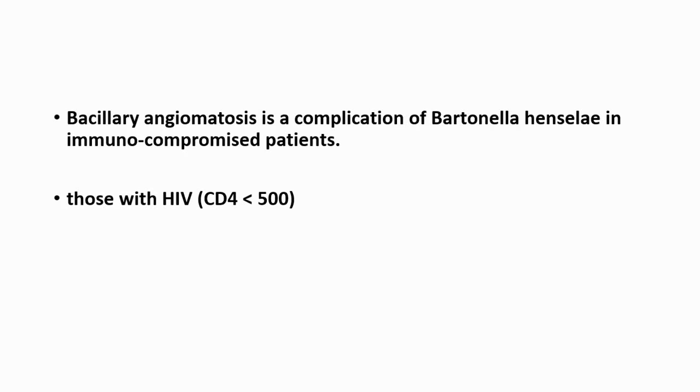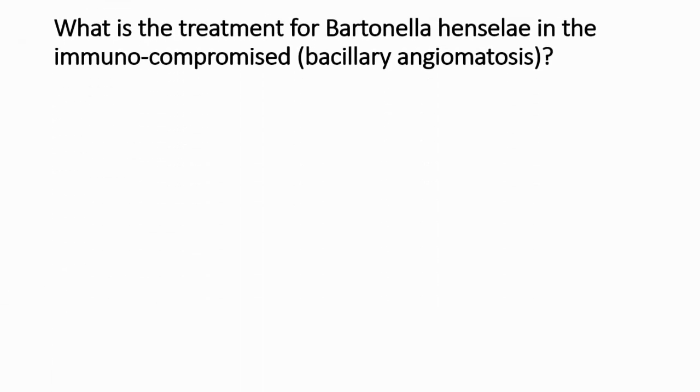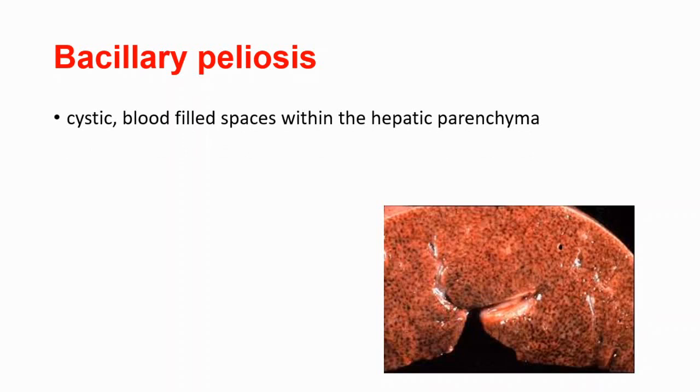In HIV patients, if you have less than 500 CD4 cells, you are most likely to get this infection. The treatment for patients who have bacillary angiomatosis is generally doxycycline. There is another complication called bacillary peliosis, which refers to cystic blood-filled spaces within the hepatic parenchyma. You are seeing bacillary peliosis on the hepatic parenchyma.